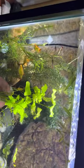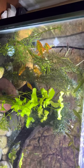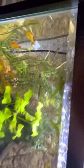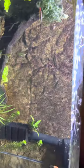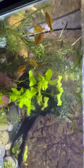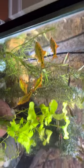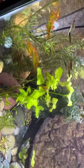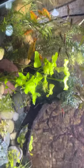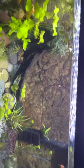Last ones — this is my Far East tank with white cloud mountain fish from China; there are none left in China, they're extinct. There are also gold barbs from China with all Far Eastern plants. I'd like to get Vietnamese white clouds, green Chinese barbs, bitterlings, and Japanese medaka, but I haven't ordered fish on the internet yet — I'm going to have to.